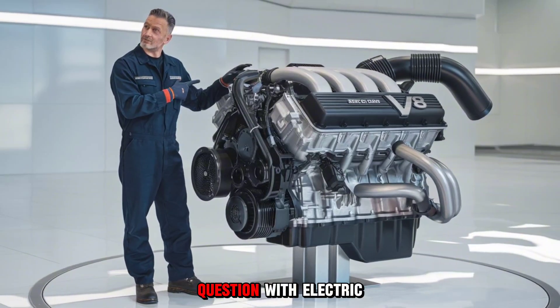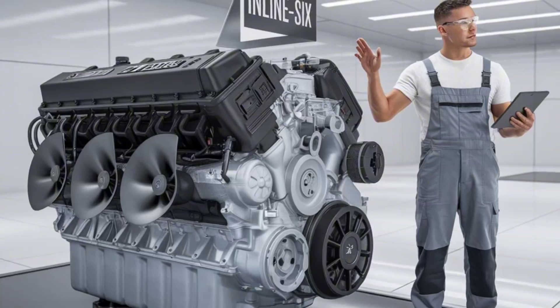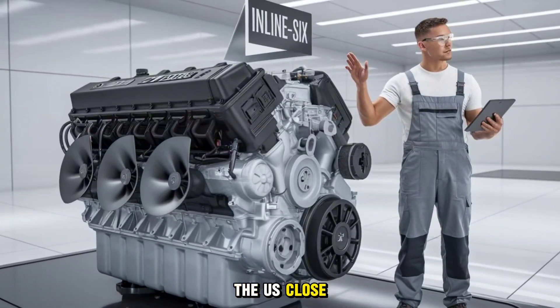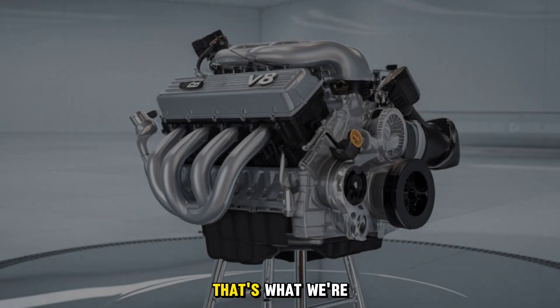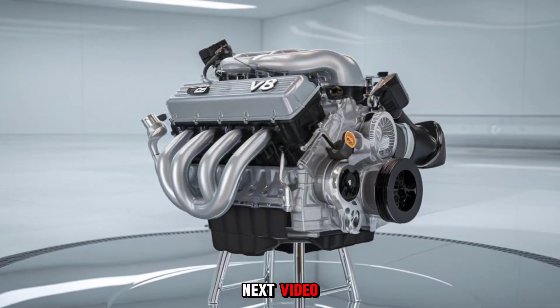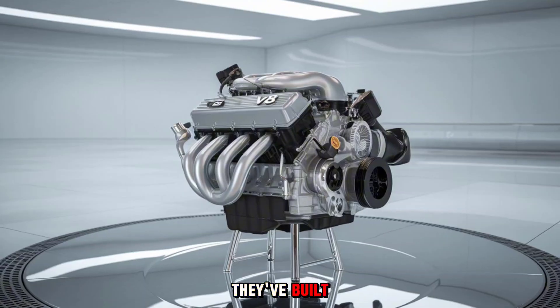So here's the question: with electric and hydrogen powertrains entering the scene, will this gap between Europe and the U.S. close — or explode into a new kind of horsepower war? That's what we're exploring in the next video, because what's coming could make both sides rethink everything they've built.